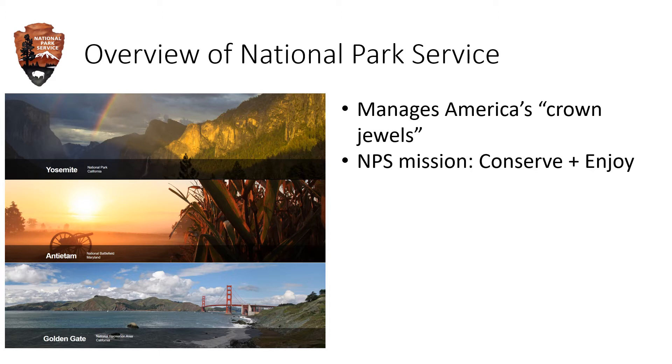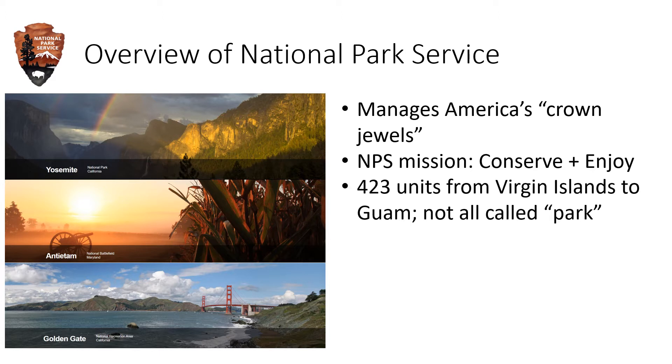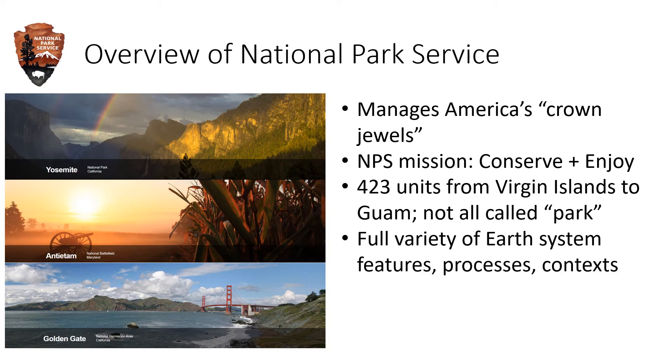Conservation, enjoyment, and the tension between them requires scientific information. There are 423 NPS units across all states and many territories, from Virgin Islands to Guam. They're not all named park, however. There are parks, battlefields, recreation areas, seashores, lakeshores, monuments, etc. We in the NPS use the shortcut term parks to refer to all of them. Across these parks is the full variety of features, processes, economic, and landscape contexts that are of interest to geoscientists.